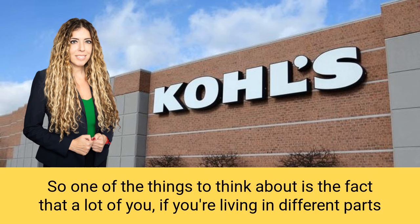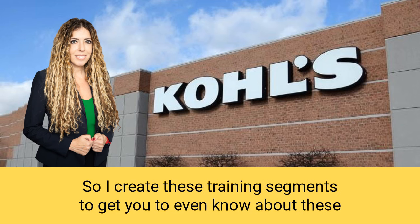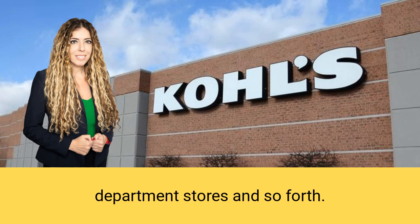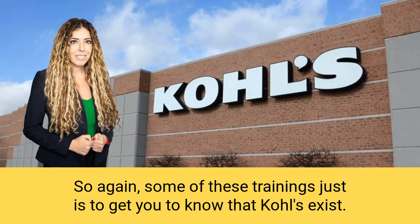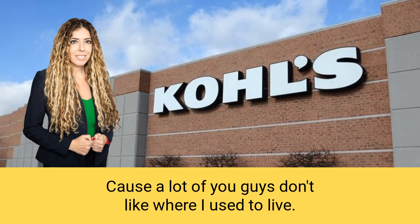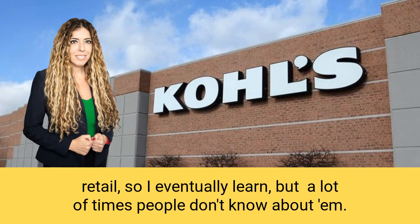A lot of you, if you're living in different parts of the United States and you've never been to a Kohl's, you don't think about selling to them. I create these training segments to get you to even know about these department stores. They can mean millions of dollars to your business. A lot of times people just don't know about them.